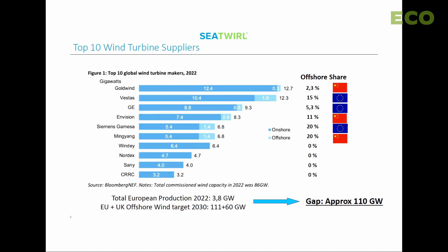The turbine market today has three European and three Chinese turbine suppliers. The entire capacity of European suppliers is just 3.8 gigawatts per year, yet the targets signed by European politicians — including Ursula von der Leyen — are more than 170 gigawatts by 2030. There is an enormous gap in the wind turbine supply chain, and we think there is room for another supplier.